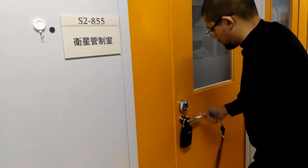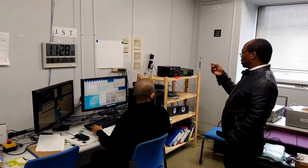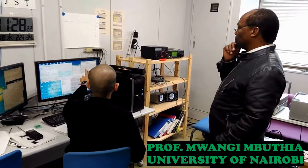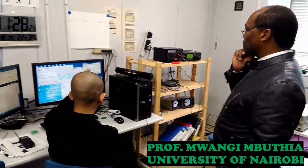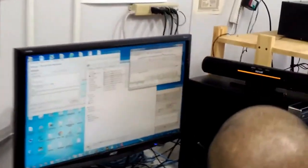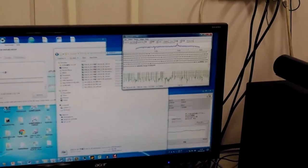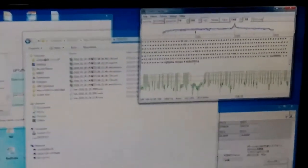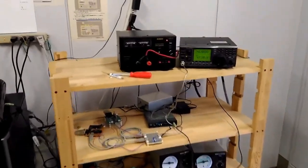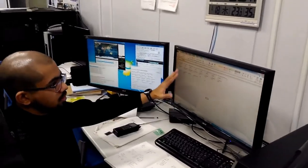Another important part of the satellite development ecosystem is the ground station. Today's operation of the ground station is conducted by Maisu from Bangladesh. He will provide the housekeeping data and analyze it.